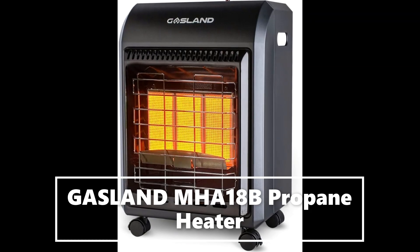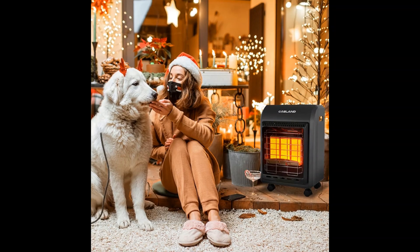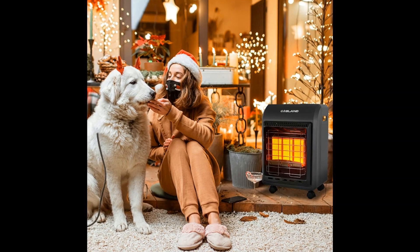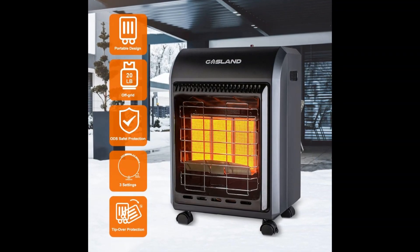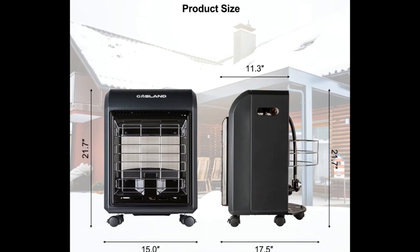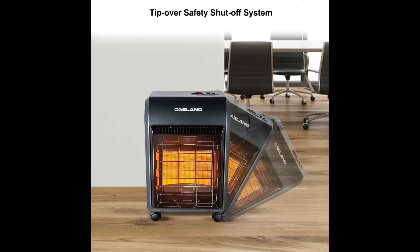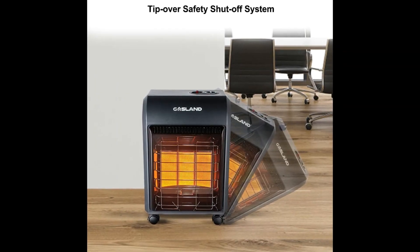Cut down your electricity bills with the Gasland Portable Cabinet Heater — no electricity required. All you need is a 20-pound liquid propane cylinder and you will have plenty of warmth. Never worry about a power cut when a hurricane comes. The main advantage is helping to cut down your electricity bills with no risk of tripping over electric cords.